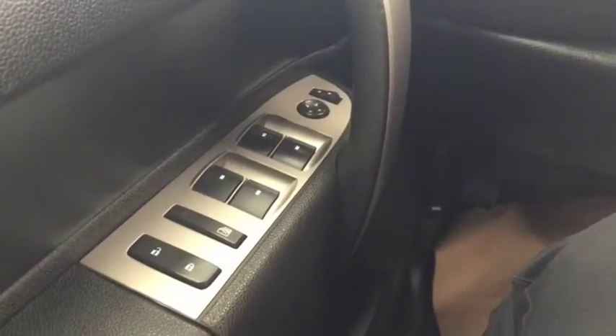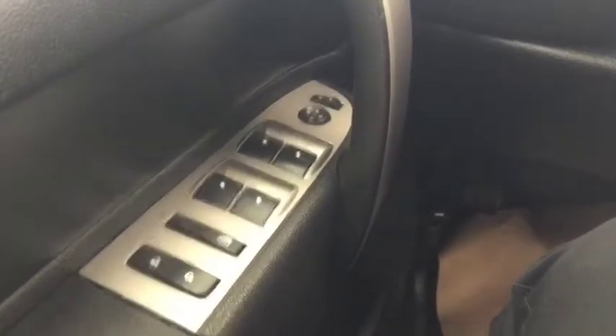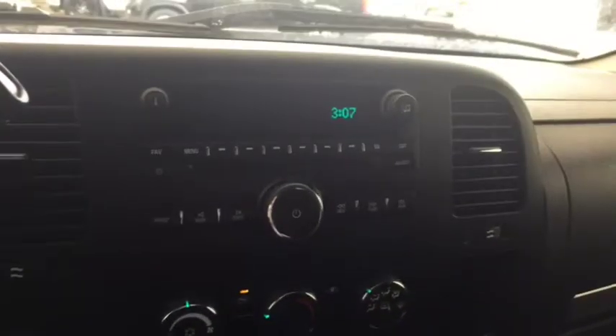Some features include power locks, power windows, power mirrors, automatic headlights. On the steering wheel we have cruise control, AM FM radio, Sirius XM radio, CD player, climate controls, comfortable seating for six and much more.